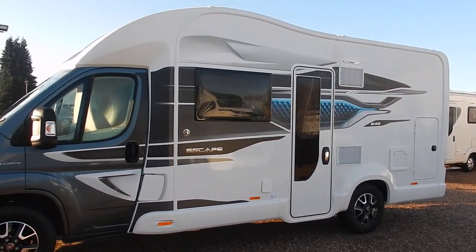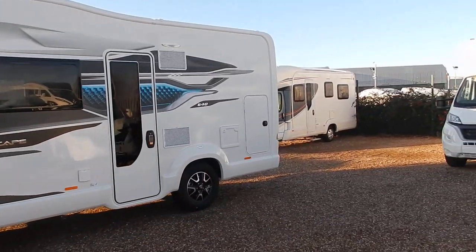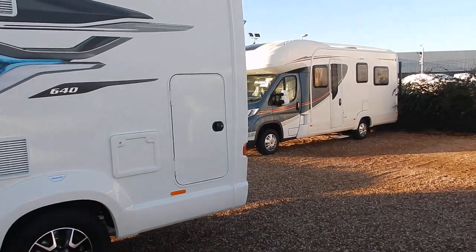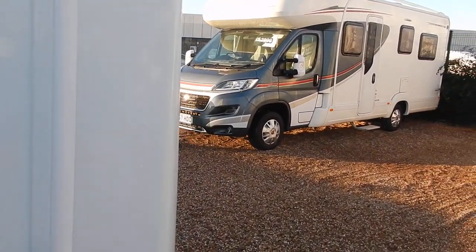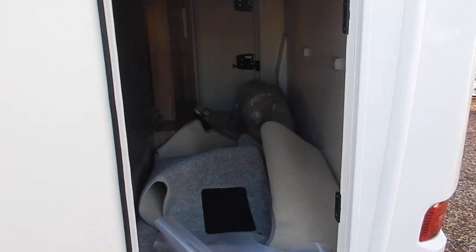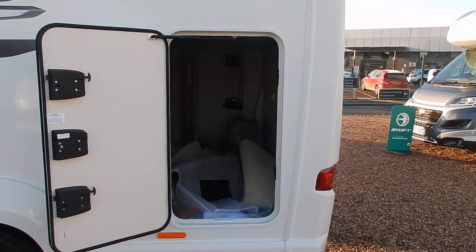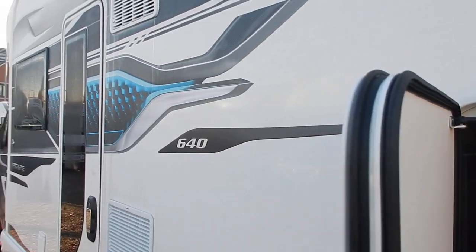All of the Swift Escape range now comes with a garage — a full size garage regardless of the model, which is on the back doors. Walking into the garage area, it's a good full size space so you can keep your bikes inside if you choose to do so.